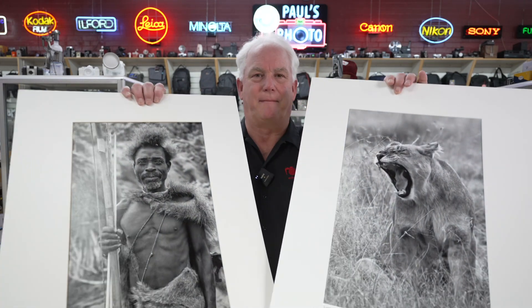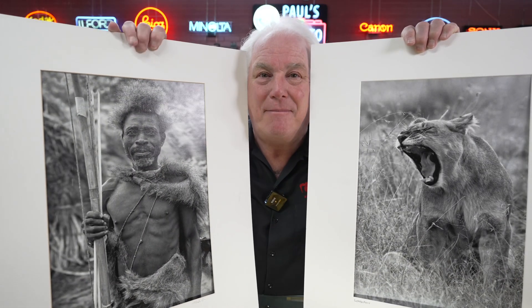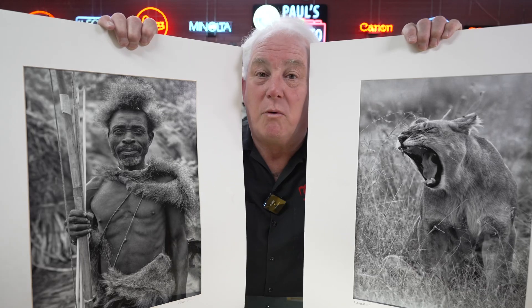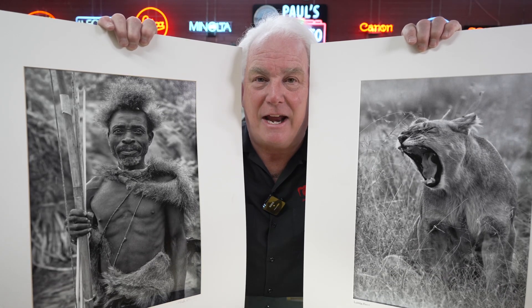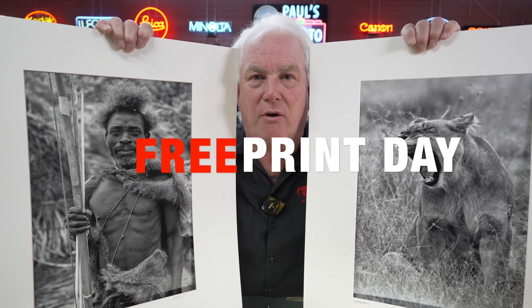I got a little bit overzealous and made a few extra. So what are we going to do with these extra photos? I'm going to give them to you. So what we're going to do is Saturday, April 1st, no fooling — it's going to be free print day here at Paul's Photo.